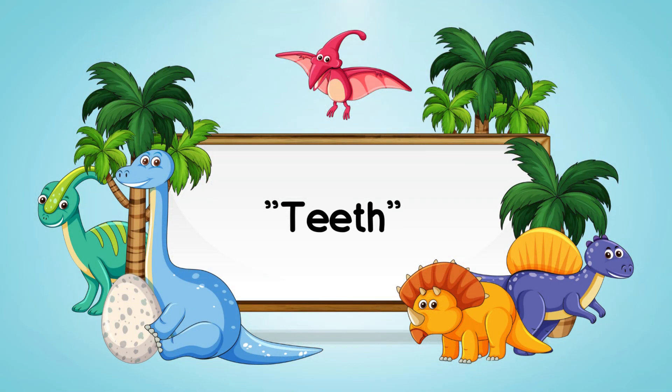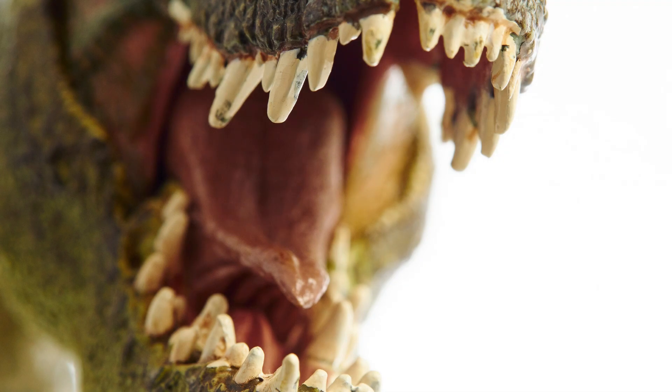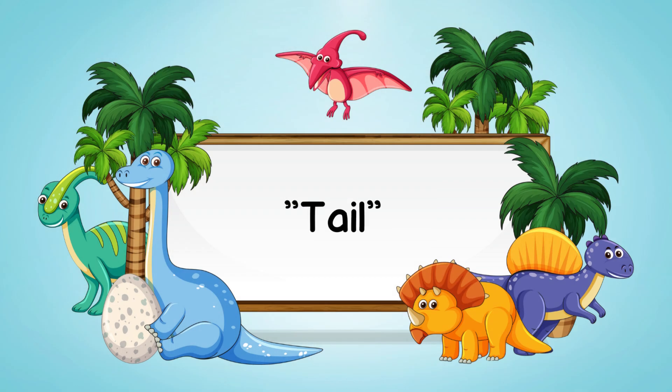Let's not forget about those sharp teeth. Teeth are the hard structures in a dinosaur's mouth that they used for chewing their food.